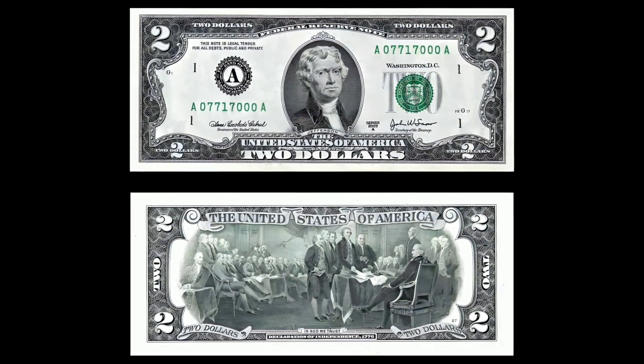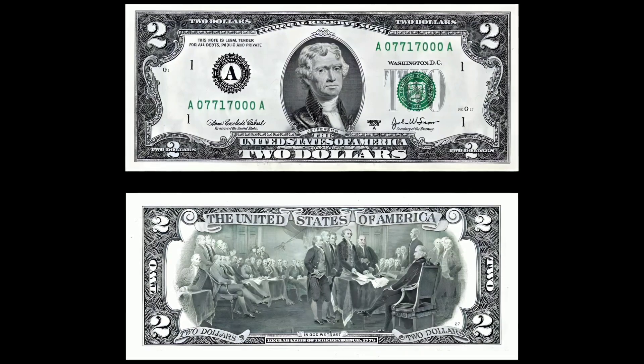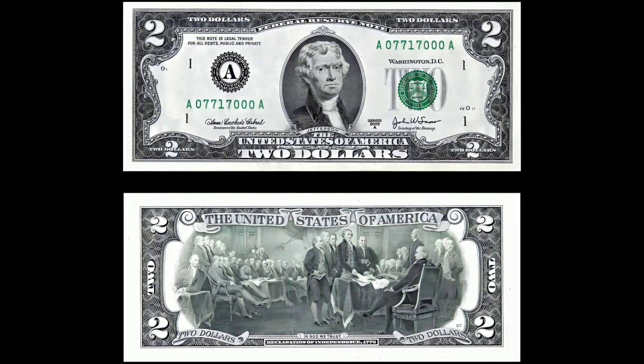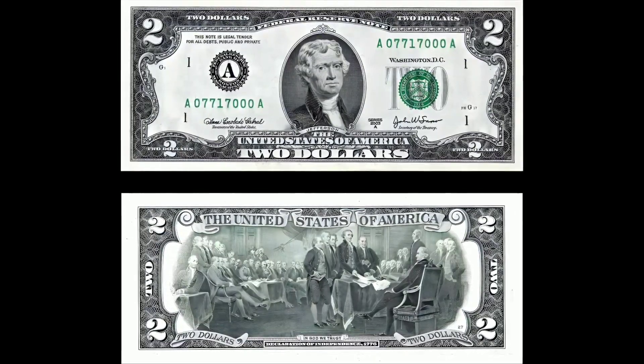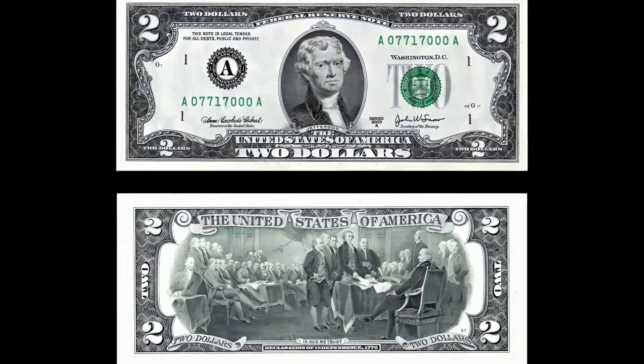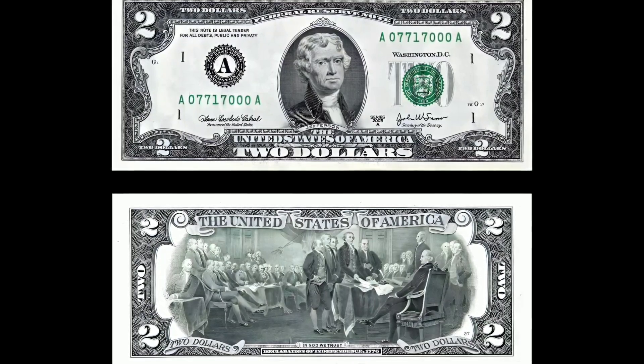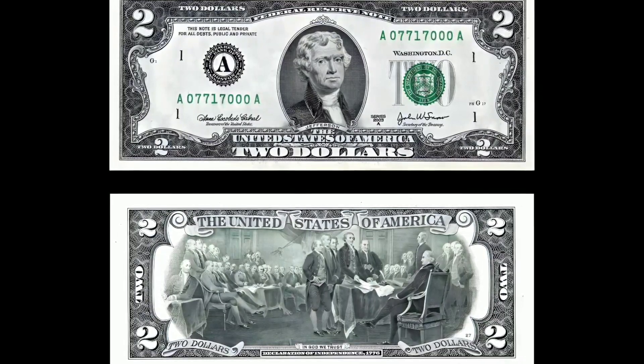Unveiling the mysteries of rare two dollar bills. Greetings fellow collectors and enthusiasts, welcome back to our channel where we explore fascinating currency tales and uncover hidden treasures. I'm Kansas City Coins, and today we delve into the captivating world of rare two dollar bills.